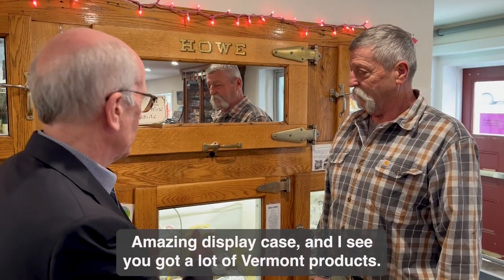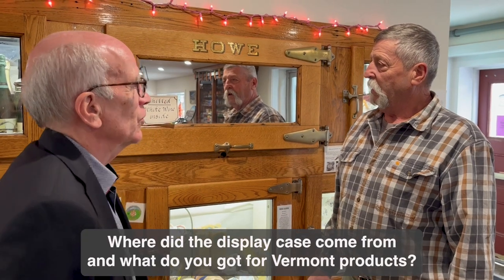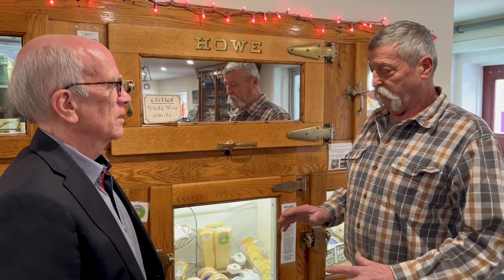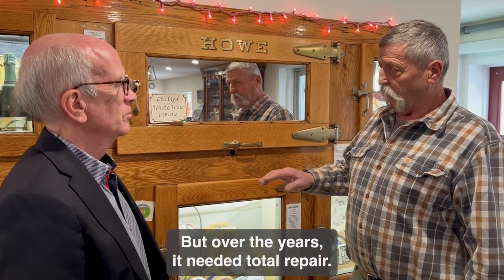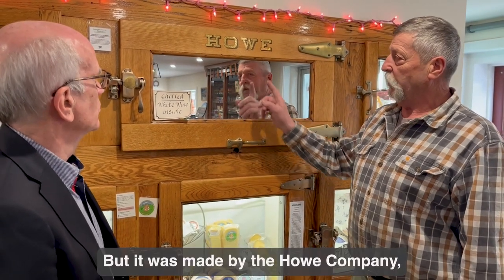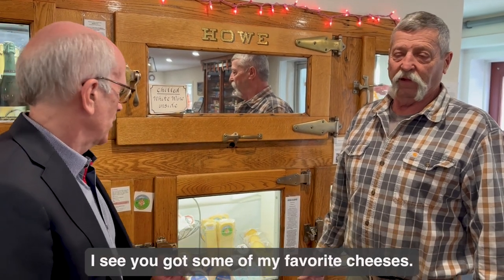Amazing display kit — I see you got a lot of Vermont products. Where did the display kit come from and what do you got for Vermont products? This was in the store when I first purchased it. It was the only cooler where you reached in to get your beverages. But over the years it needed total repair, so we totally renovated it. It was made by the HAL company, which did the scales and everything in Rutland.